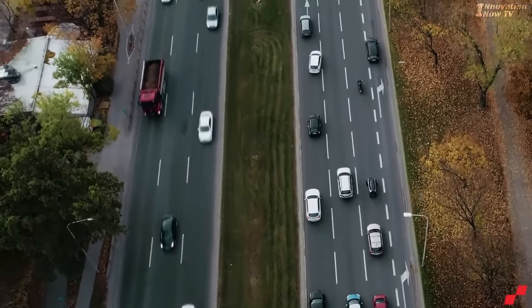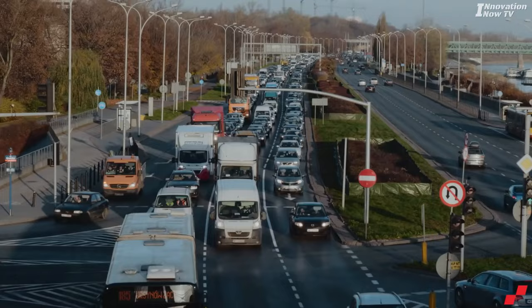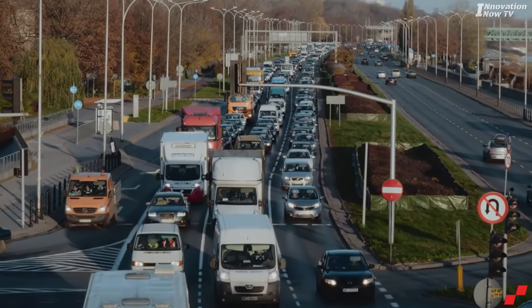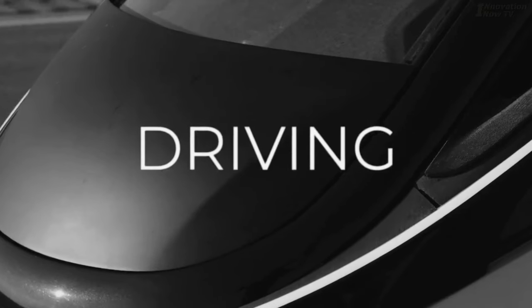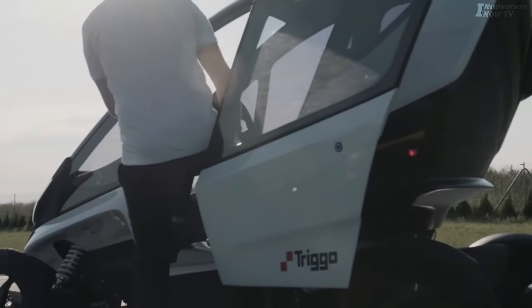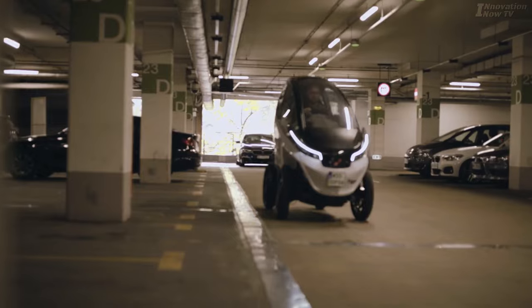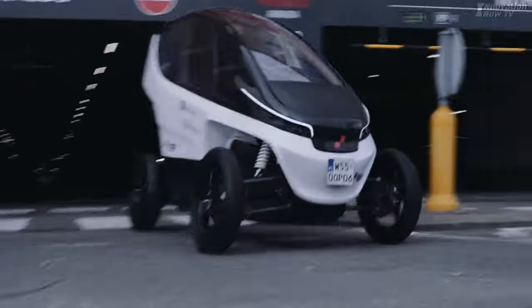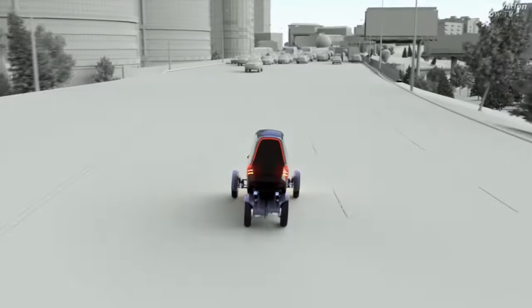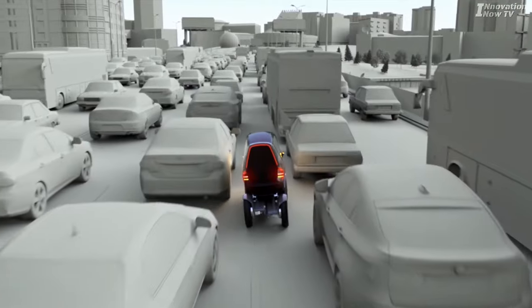Do you enjoy being stuck in traffic? No way, right? I believe nobody enjoys driving in city traffic. But don't worry, the amazing Trigo has changed the way people drive in city traffic. Trigo's door opens like a minivan's side doors with the push of a button and has a cool-looking steering wheel. However, this is only one of the minor features. Let's find out what truly amazing Trigo features make city driving a breeze.